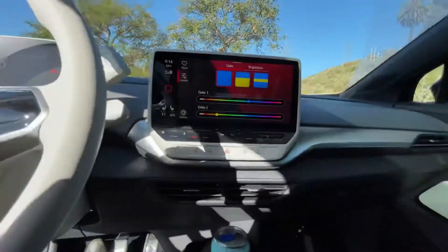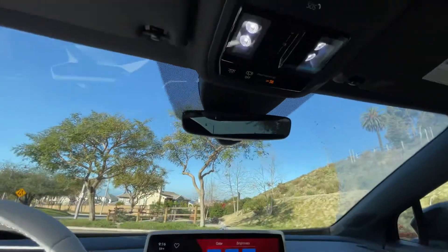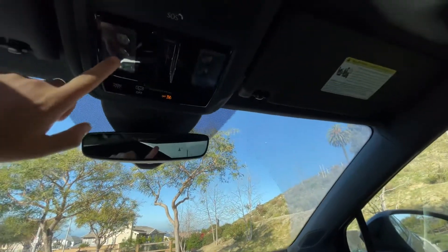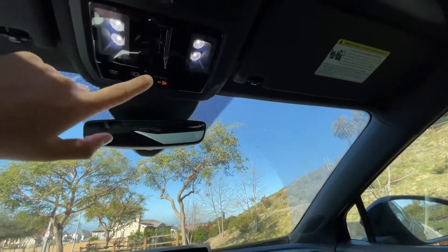That is just one of the things that is great about the ID.4 — the customization. All the lights you can turn on and off by just a tap, or just tap it closed.